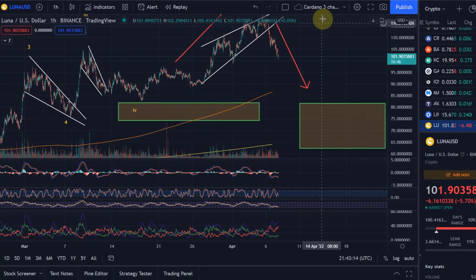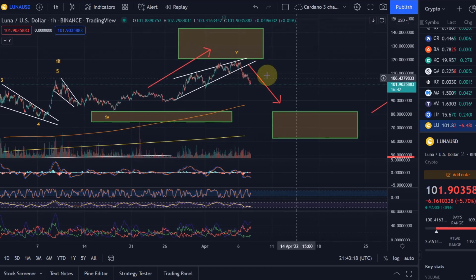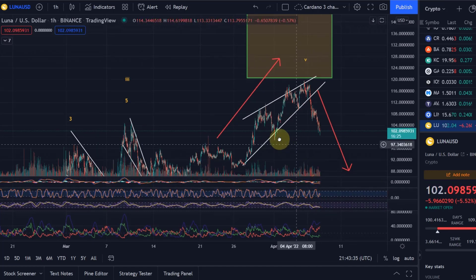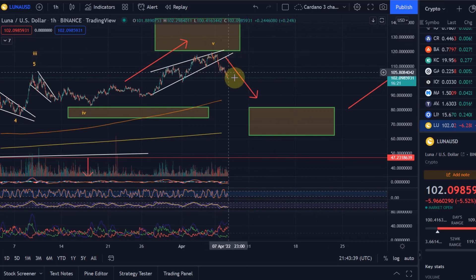It came very close to the target. You could already see — and I think this was also one of the reasons I mentioned in the last video that we could be turning around — because we saw here, not only on the one-hour chart but on the higher timeframes as well, higher highs on the price chart but lower highs on the RSI, indicating a bearish divergence and a reversal.